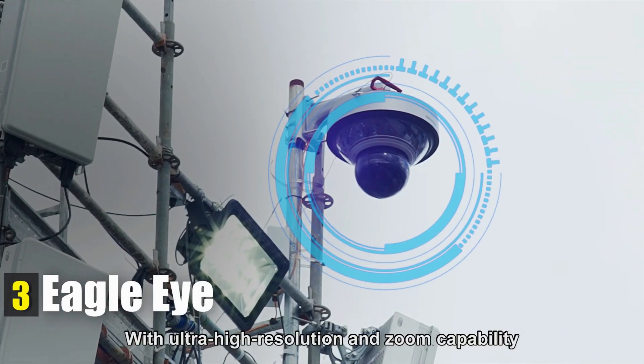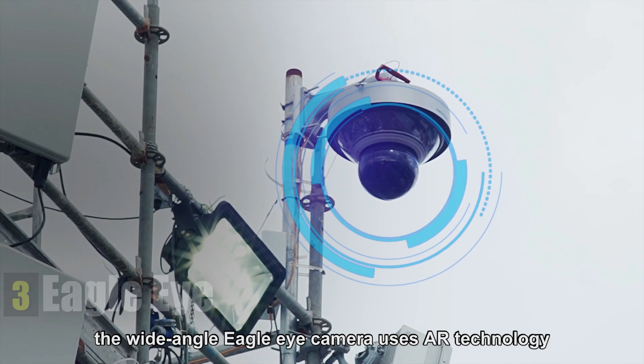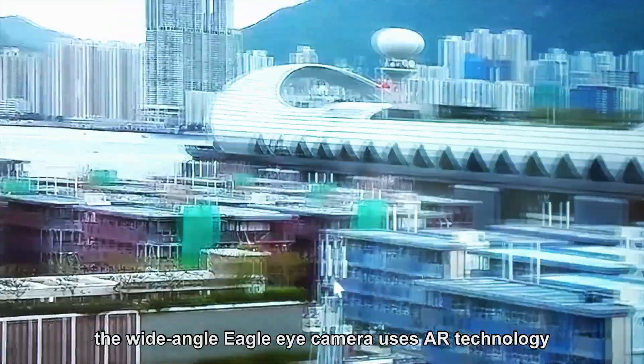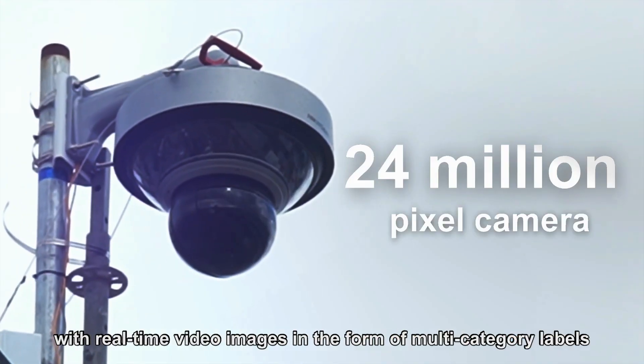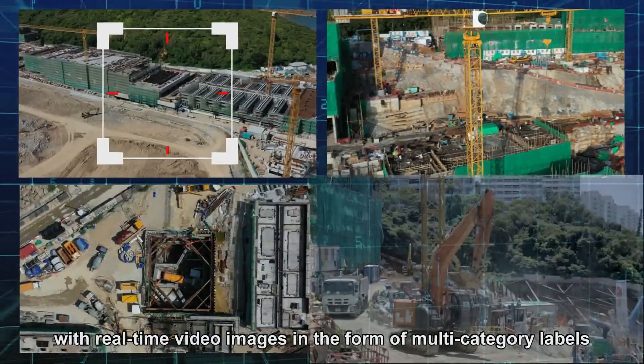With ultra-high resolution and zoom capability, the wide-angle Eagle Eye camera uses AR technology to identify people, vehicles and other information with real-time video images in the form of multi-category labels.